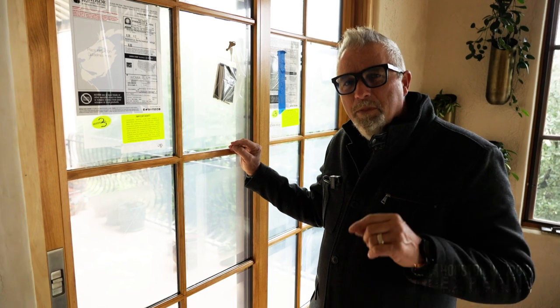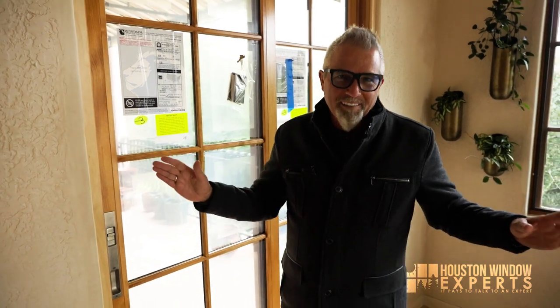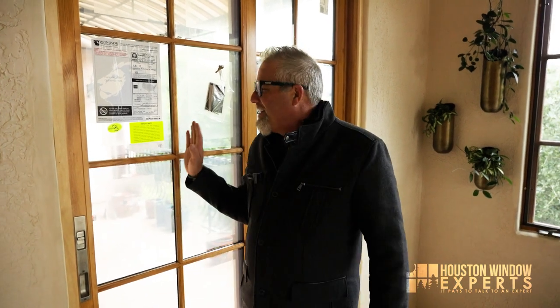Remember that a door like this is only as good as its installer. A great door or a great window with a bad installer is a bad door — it's a bad window. When this leaves the warehouse, the quality control is over. Now it's out in the field — it's up to the guy you hire to do the job.